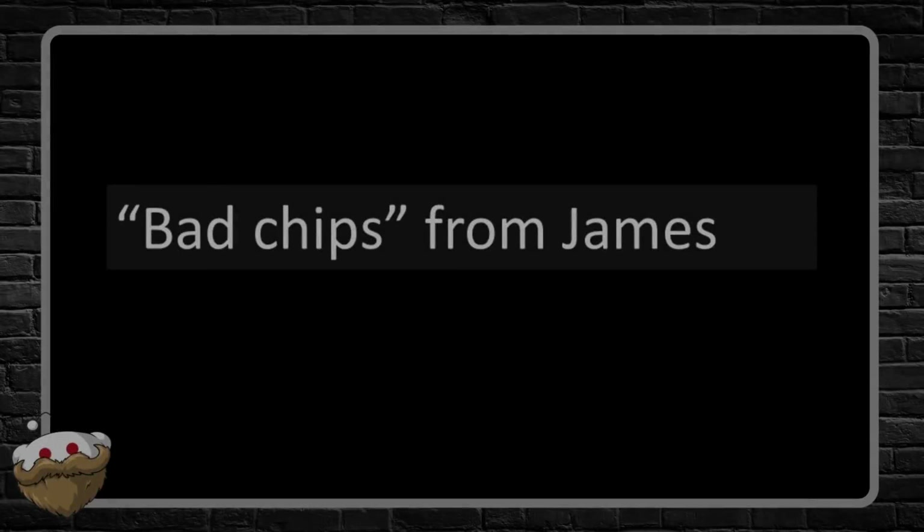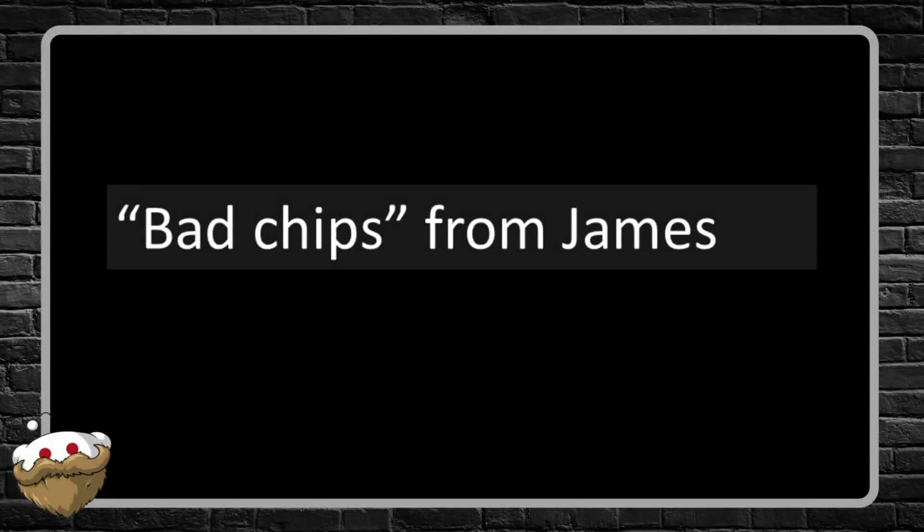The last place I lived, it was an old guy with a weed whacker and a leaf blower. Oh well, let's read some stories. This first one is an email submission from James, called 'Bad Chips.'